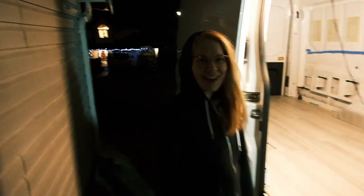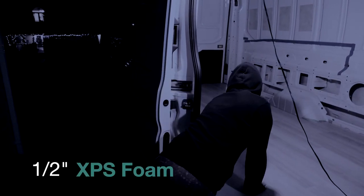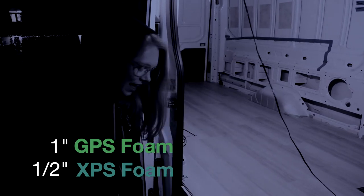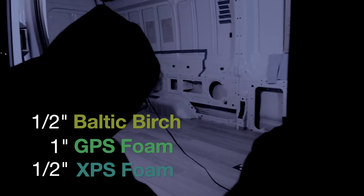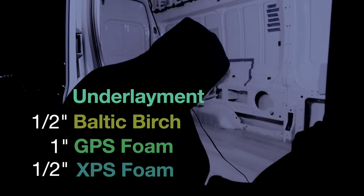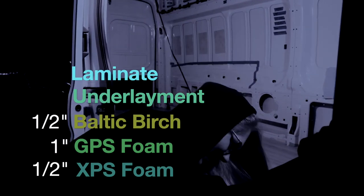It looks so good! Our floor layers are: half inch XPS insulation, one inch GPS foam board, half inch Baltic birch, underlayment which is required for this type of flooring, and then our final flooring layer which is the laminate. Big shout out to Krista's dad Dave — Davey, you're a beaut, thank you very much. Starting to look a lot more like a home.